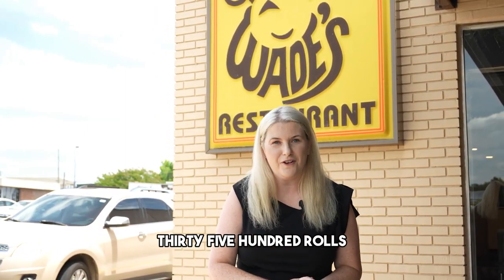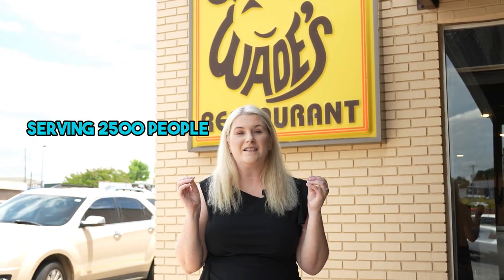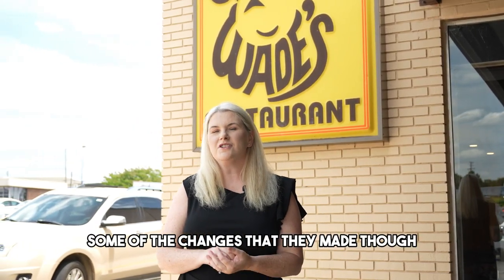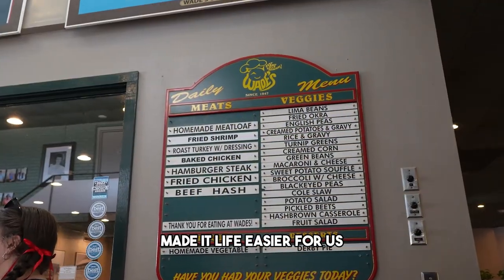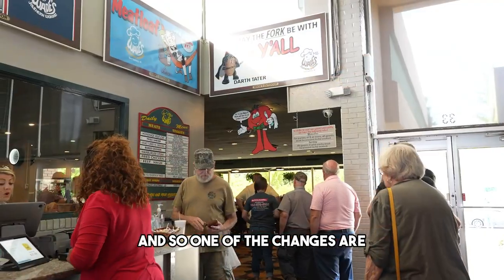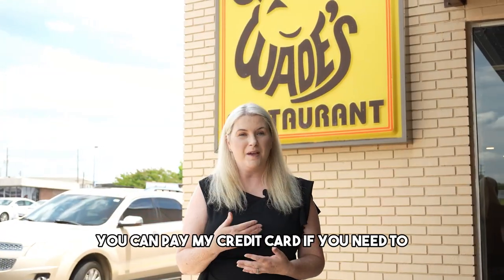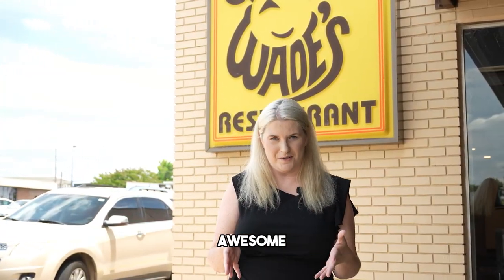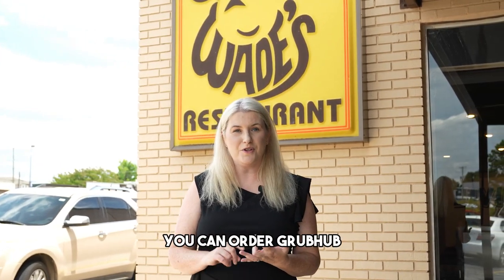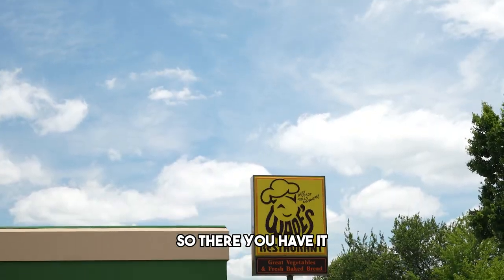It's still the same 3,500 rolls they make a day, serving 2,500 people and 750 turkey plates — how crazy is that? Some of the changes they made are easier for us as clients. You no longer can only pay in cash — you can pay by credit card now. And it is no longer just sit-down; you can take it to go, order Grubhub, or do DoorDash.